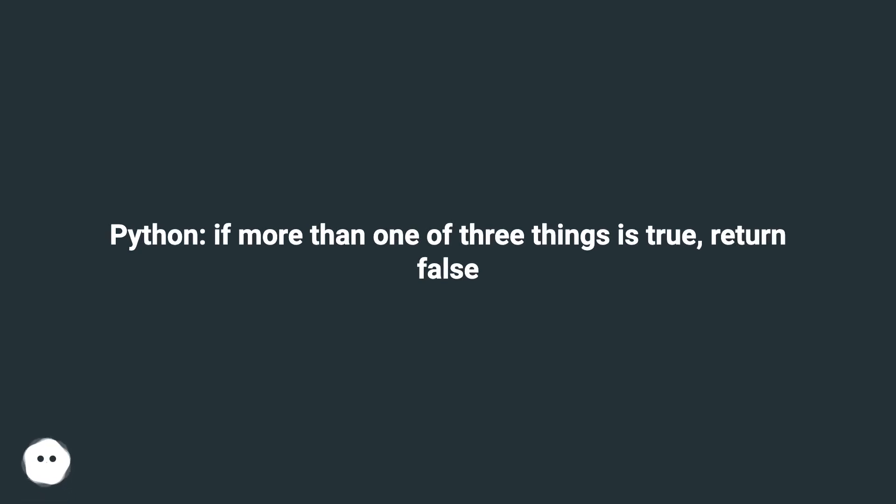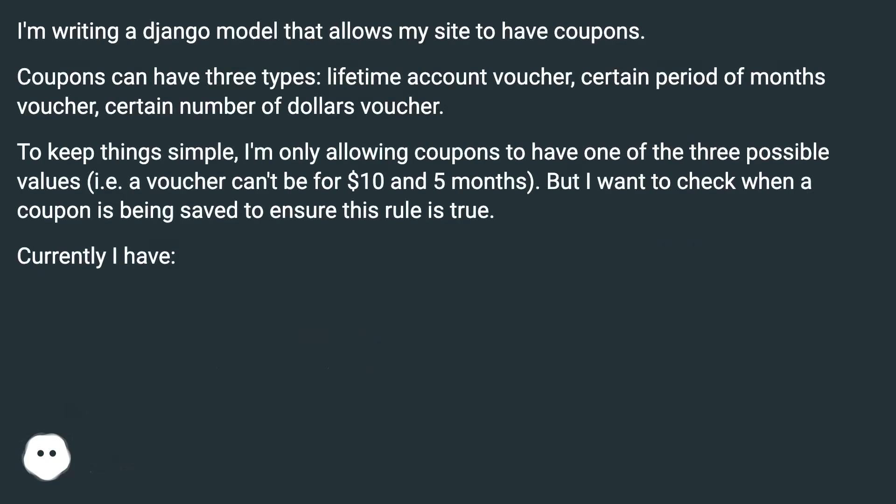Python — if more than one of three things is true, return false. I'm writing a Django model that allows my site to have coupons. Coupons can have three types: lifetime account voucher, certain period of months voucher, certain number of dollars voucher. To keep things simple, I'm only allowing coupons to have one of the three possible values — i.e., a voucher can't be for $10 and five months. But I want to check when a coupon is being saved to ensure this rule is true.